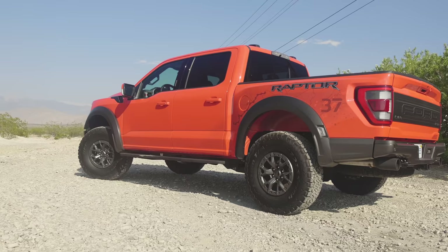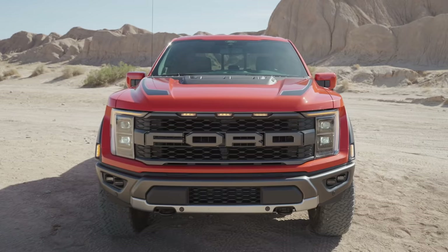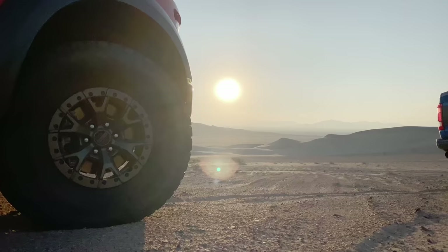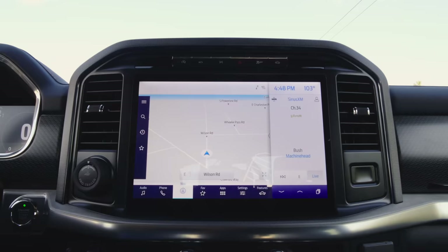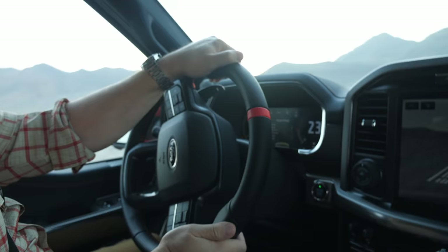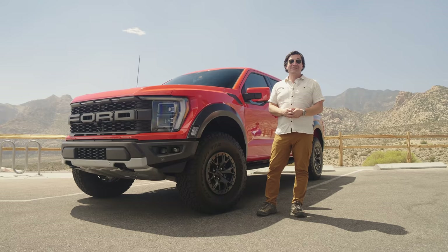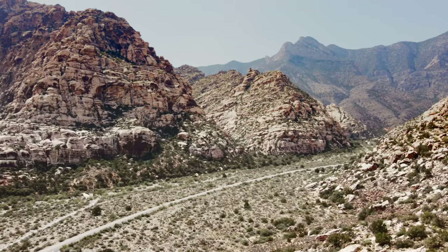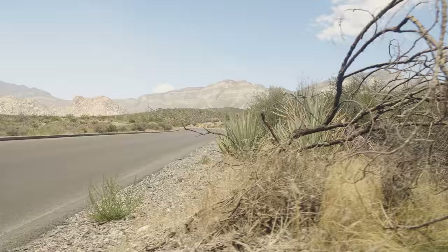It is a hot one today — we are in the desert outside of Las Vegas. But it's not just the temperature that's hot, it's this Ford F-150 Raptor. It's America's third-generation badass. It's got an all-new suspension, 37-inch tires, and lots of new technology. I can't wait to drive it — but my skin is crisping, so let's get inside, crank that AC, and go jump some stuff.